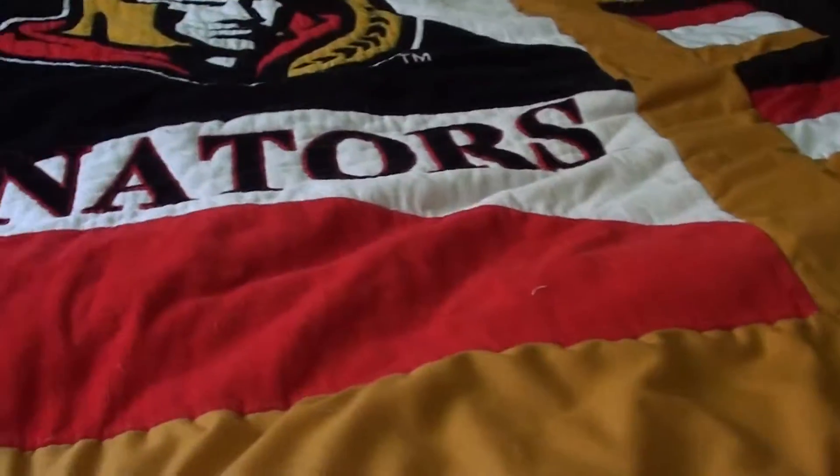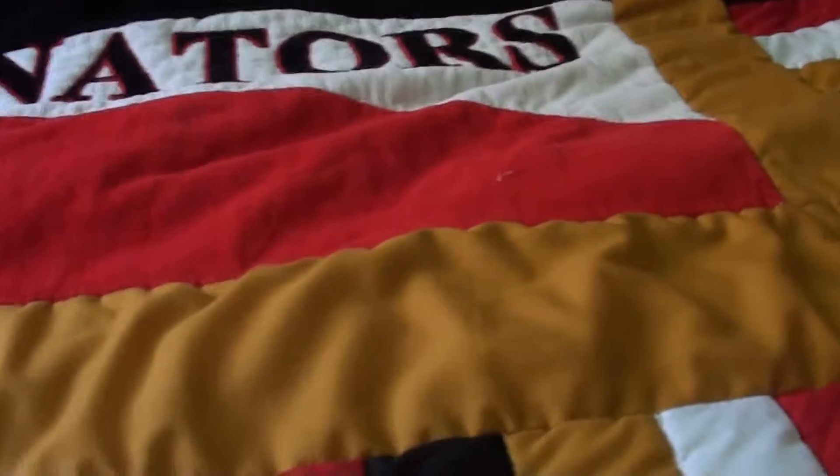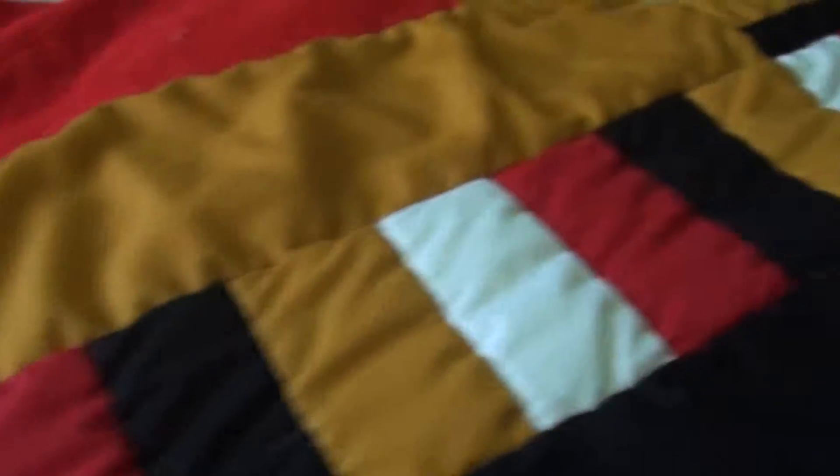It was made by my Grammy — it was a Christmas present. Yeah, it's pretty cool. It's a one-of-a-kind blanket, because there's only one in the world, because it's just custom made.